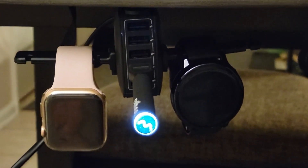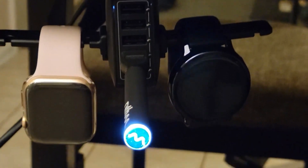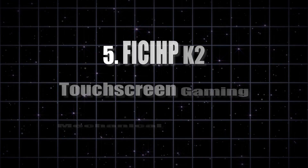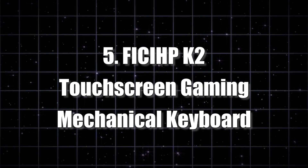With its sleek design and practical functionality, it's more than just an accessory — it's a game-changer. Number 5: FICIHP K2 Touchscreen Gaming Mechanical Keyboard. It's not just a keyboard, it's a portal to productivity and a real tech powerhouse.